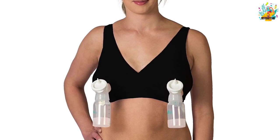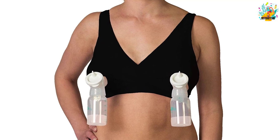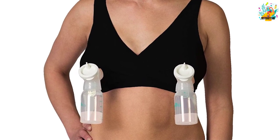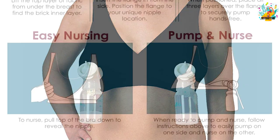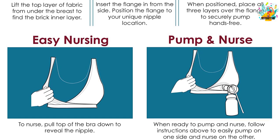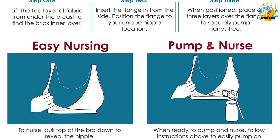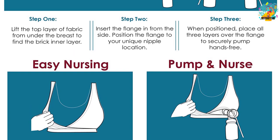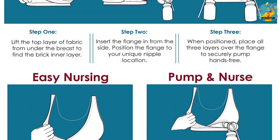Constructed from 90% nylon and 10% spandex, it can be used the whole day just like regular bras. With its no-hole patented design, it delivers constant compression for quick milk flow. Despite the premium construction, the bra is lightweight and provides a comfortable feeling. It offers smooth airflow, meaning your skin won't experience excessive sweating.